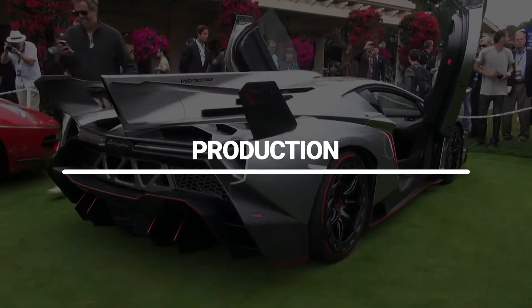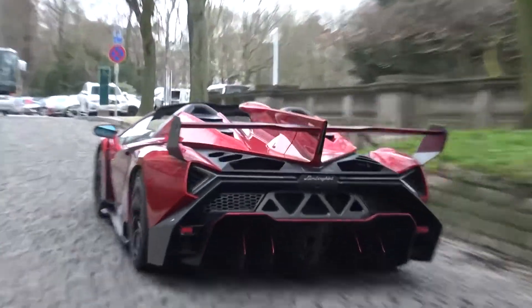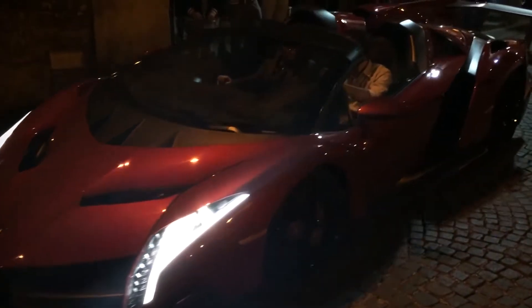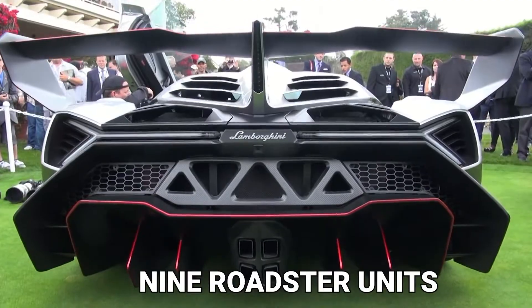Lamborghini created just five examples of the Veneno: one factory test car called Zero Number, one reserved for the factory, and three customer cars, all designed for customer details. In addition to the coupe, only nine roadster units have been produced.